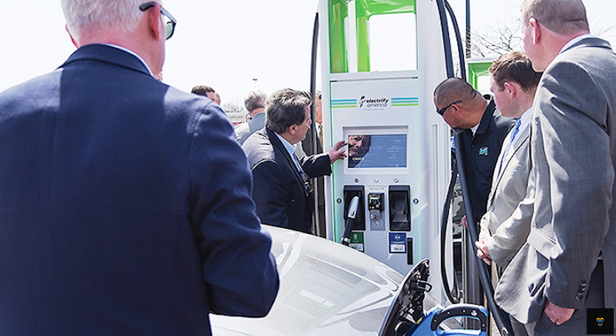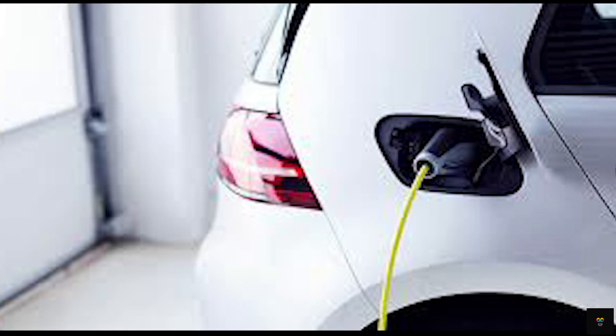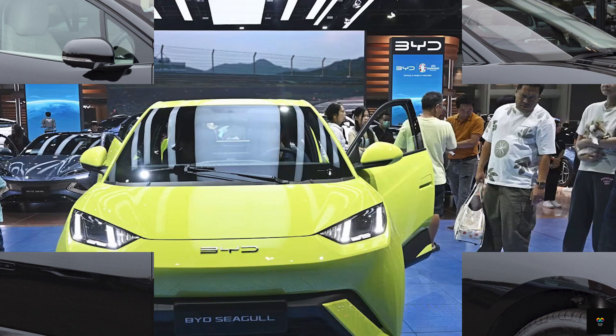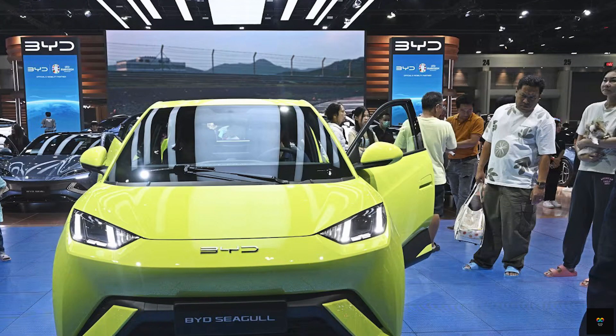Even though I test drove a Lexus TX 550H Plus PHEV for a week, I was unable to charge its battery because it unfortunately didn't come with a charger I could use at home. But luckily, I didn't have to wait long because I got to test drive a Hyundai Ioniq 6 sedan that came with one.